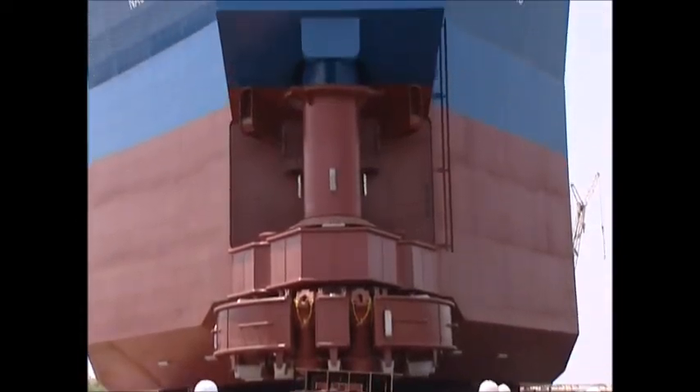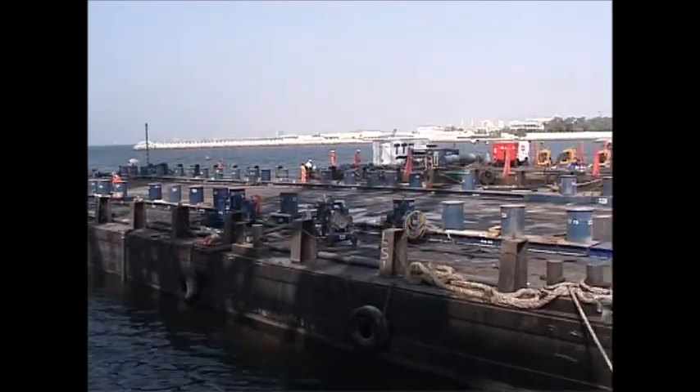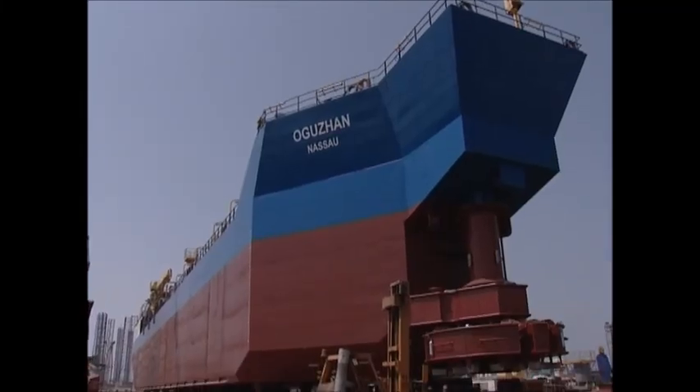This is how the massive structure was loaded onto multiple axle trailers, onto a barge, floated, and loaded onto a fast ocean-going vessel to be taken to the Caspian Sea.